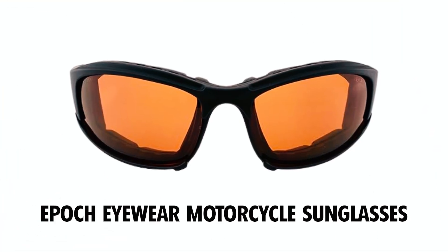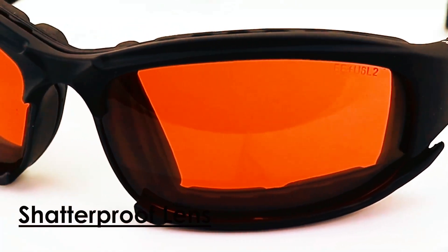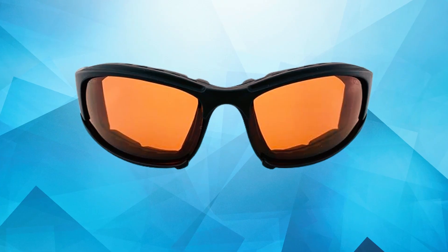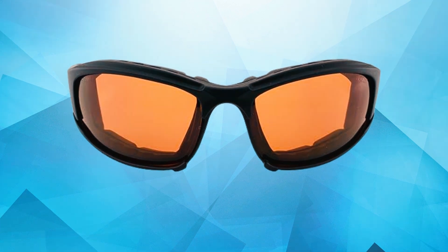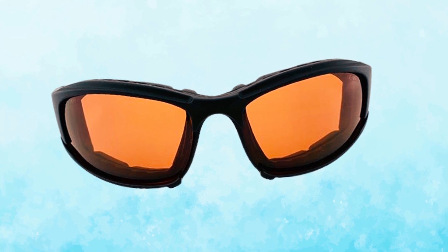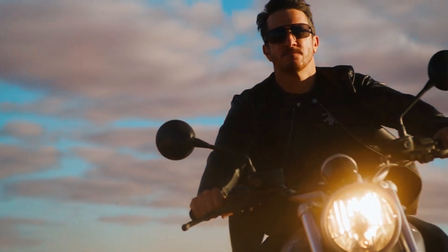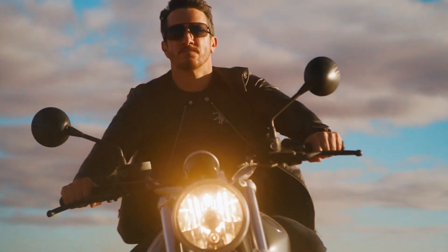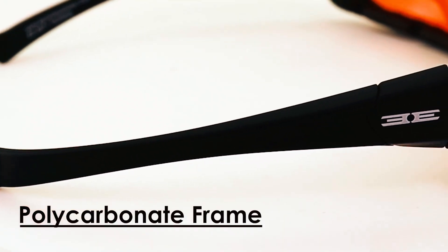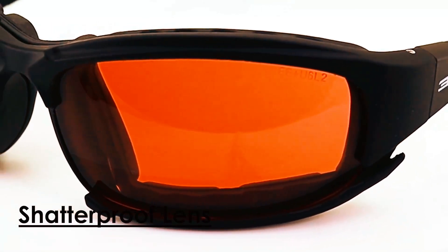Epic Eyewear Motorcycle Sunglasses. The Epic Eyewear Hybrid Motorcycle Sunglasses are crafted for versatility and durability, featuring a shatterproof polycarbonate frame and lenses. Designed to meet or exceed ANSI Z87.1 standards, these sunglasses provide exceptional eye protection, making them ideal for motorcycle riders and outdoor enthusiasts. The interchangeable strap and ear stocks allow for customized wear, ensuring comfort during long rides. With 100% UVA and UVB protection, these sunglasses shield your eyes from harmful sun rays while enhancing visibility in various lighting conditions with the amber lens.